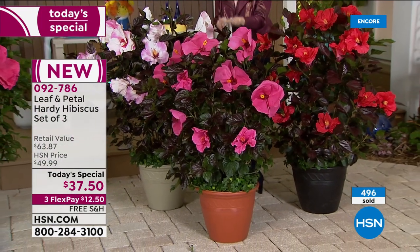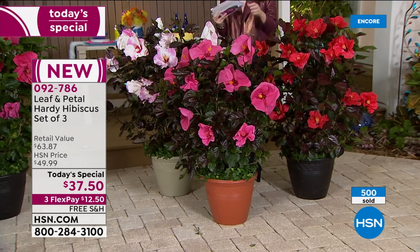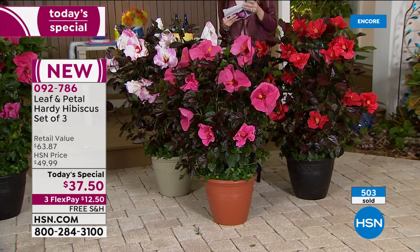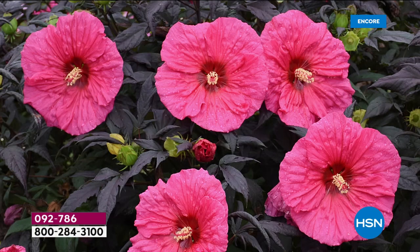This is the most popular and most limited of our options. It's called Starry Starry Night. We're going to start with the Evening Rose. What you get is an entire plant with the Evening Rose. These have the darker leaves — more of a deep wine color leaf. So it's a little bit more dramatic when you get that bright pop of the hibiscus flower.